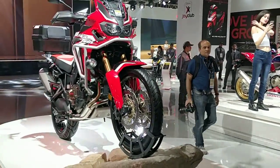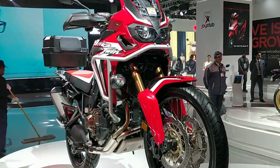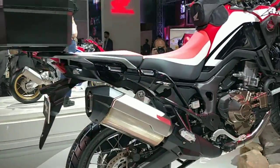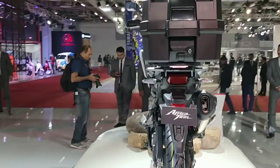This continues to be powered by a 1000cc twin-cylinder engine with about 87 HP of power and about 92 Nm of torque. Another small change is that the battery on the bike is now a lithium-ion battery, so that's another new addition.